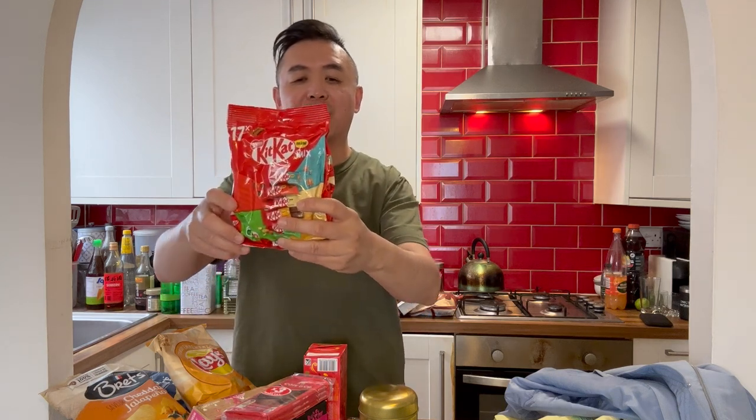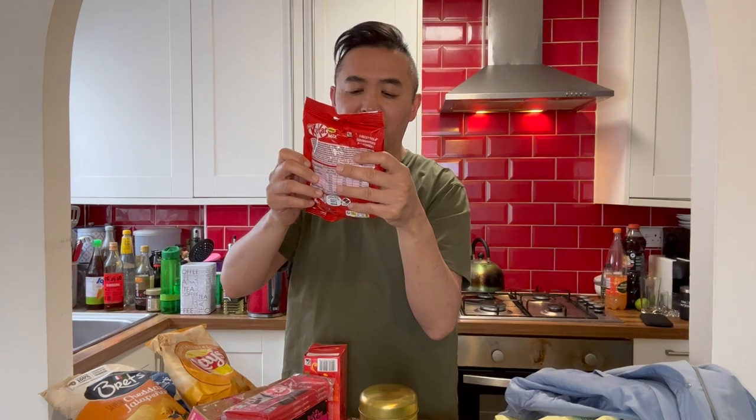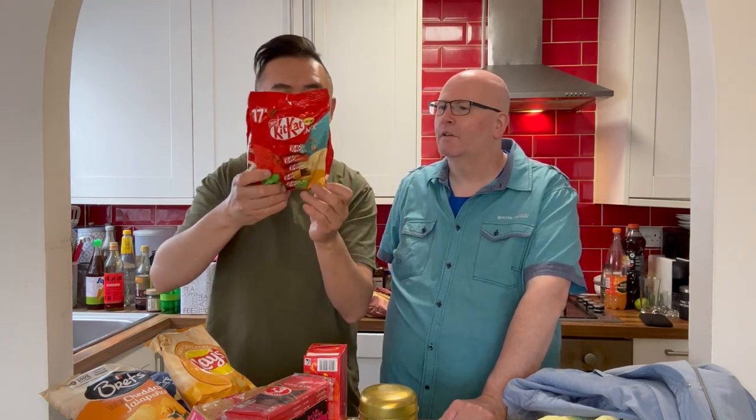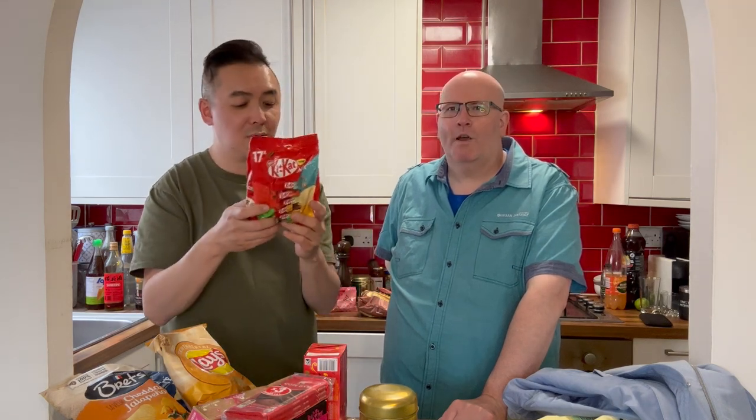Marcus is all about buying things he doesn't normally see back at home — because what's the point buying something you can get at home while you're away? You're just bringing back extra weight. So this is a Nestlé Kit Kat Mini Mix — it has five different varieties: caramel, classic, white, peanut butter, and noisette (which I think is hazelnut). These are little mini ones — 17 pieces, totalling 240.9 grams. It's a pretty good snack, but why would they have 17? It's a weird number. Why not 15 or 18? It must be because of the total weight.